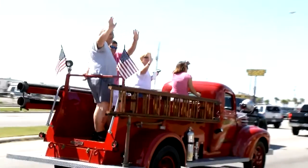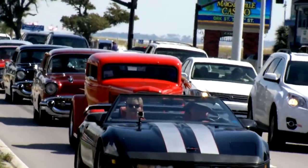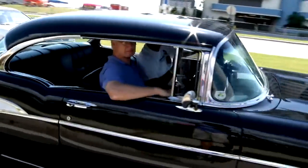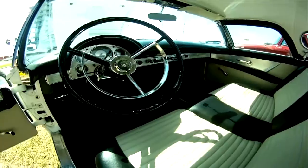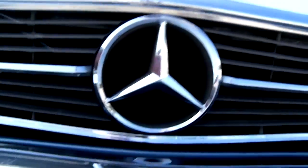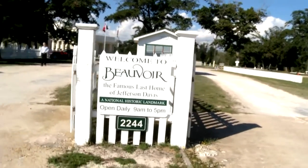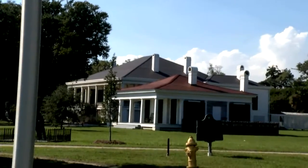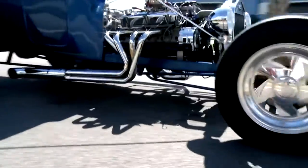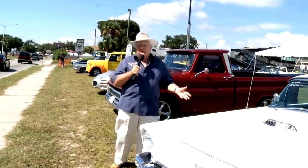Now let's take a look at some of that cruising. Really neat cruising going on down here. Cruising the Coast — that's what they call it.